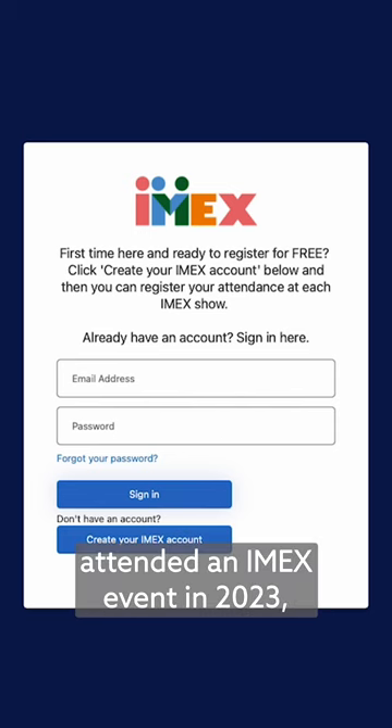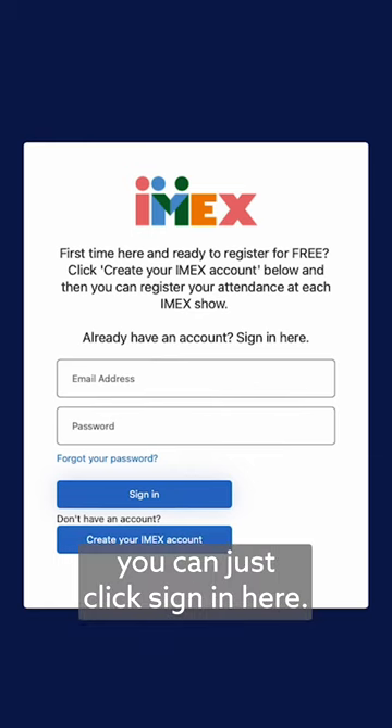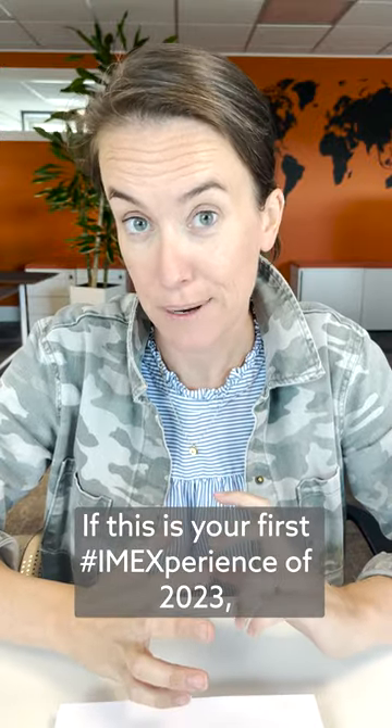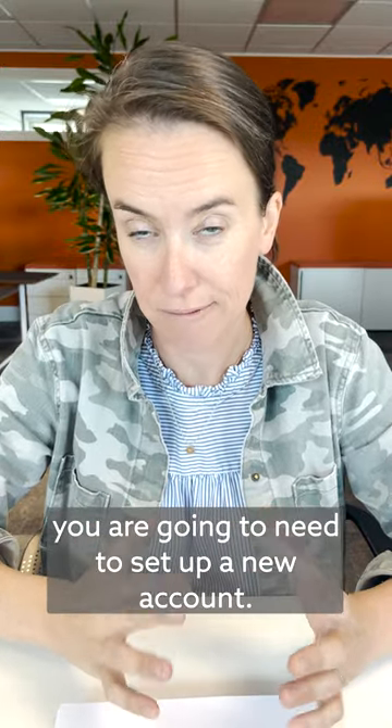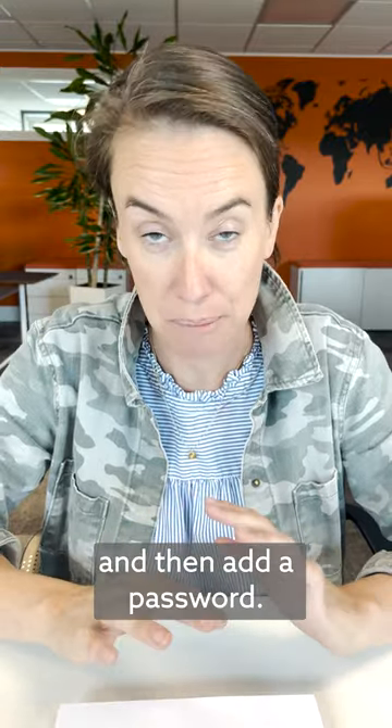If you've already attended an IMEX event in 2023, like IMEX Frankfurt earlier this year, you can just click Sign In here. If this is your first IMEX experience of 2023, you are going to need to set up a new account, but I promise it's very fast. Just sign in using your email and then add a password.